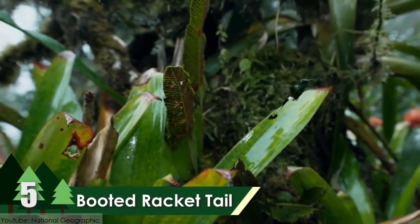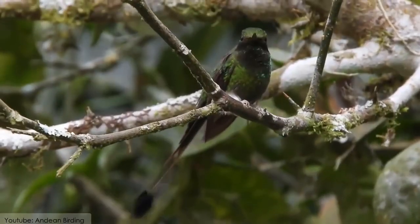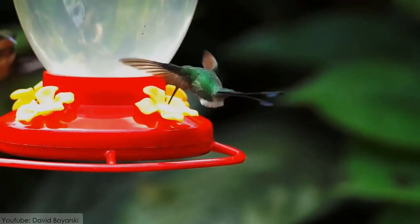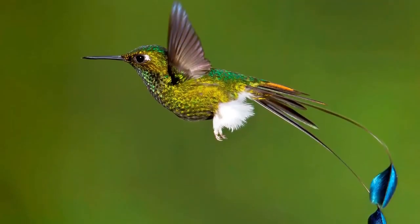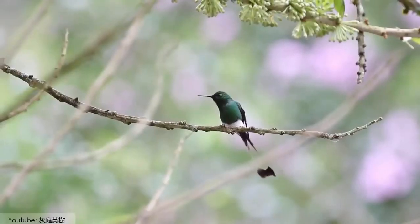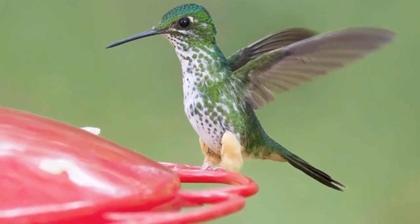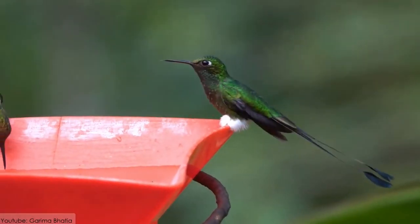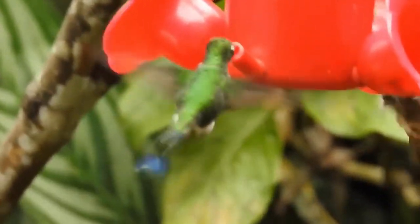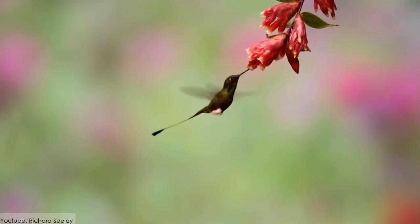Number 5: The Booted Racket-Tail Hummingbird. The Booted Racket-Tail is a small group of hummingbirds belonging to the genus Ocreatus. It is an Andean hummingbird found from Bolivia to Colombia to Venezuela. Males have a metallic green body, short blackish bill, elaborate tail, and black wings. Female hummingbirds have a white body with white-tipped tail and green speckles. Both sexes show puffy white leg feathers. This small hummingbird likes humid woodland edges at mid-elevations in the Andes and feeds on nectar from various flora while also catching insects.